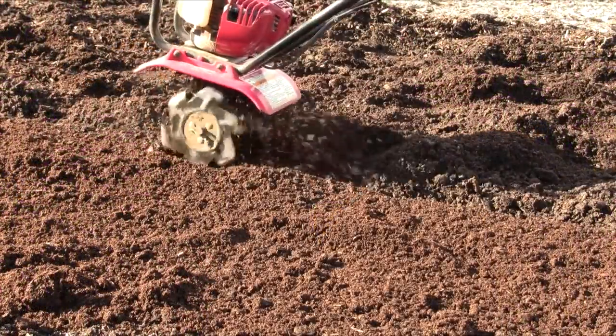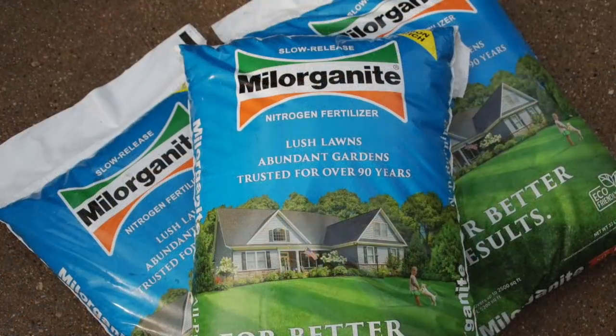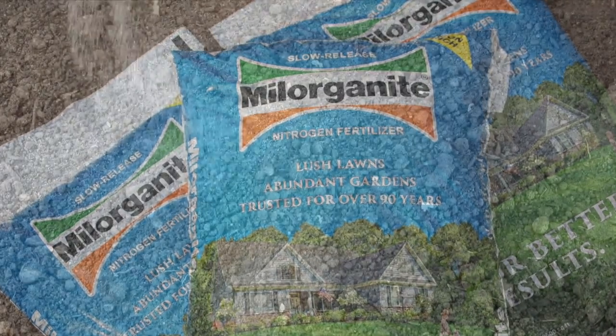Just like any garden addition, prepare the soil before planting to give your plants a healthy start. Add several inches of compost to the top 8–12 inches of soil and incorporate milorganite. This low-nitrogen, slow-release fertilizer contains 85% organic matter to feed the soil and plants. Then fertilize in early spring, if needed.